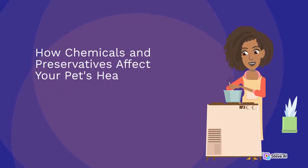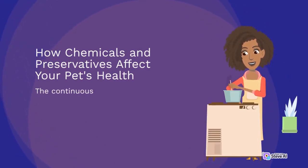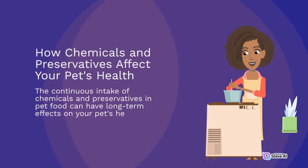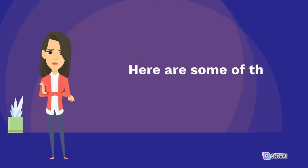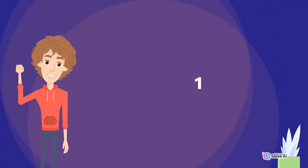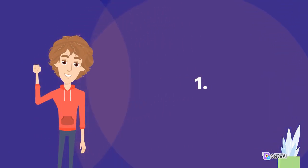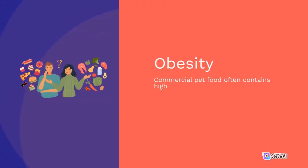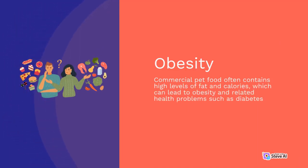The continuous intake of chemicals and preservatives in pet food can have long-term effects on your pet's health. Here are some of the health issues that could arise. Obesity: Commercial pet food often contains high levels of fat and calories, which can lead to obesity and related health problems such as diabetes and heart disease in pets.